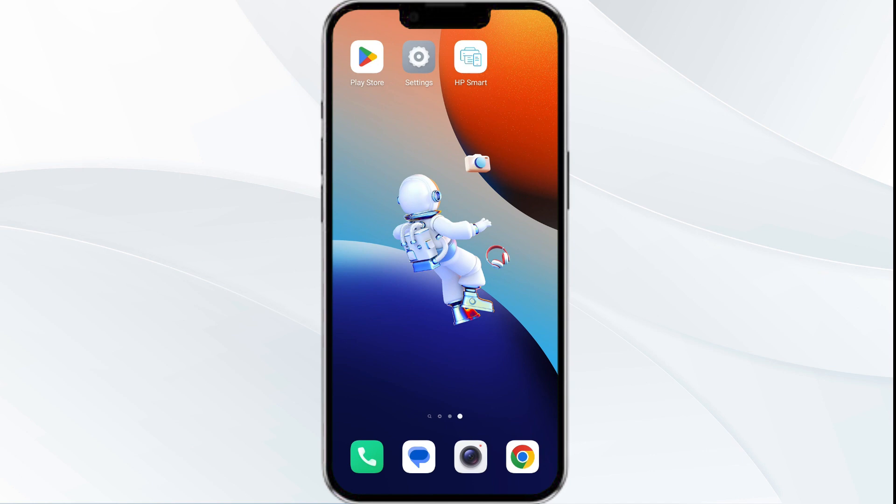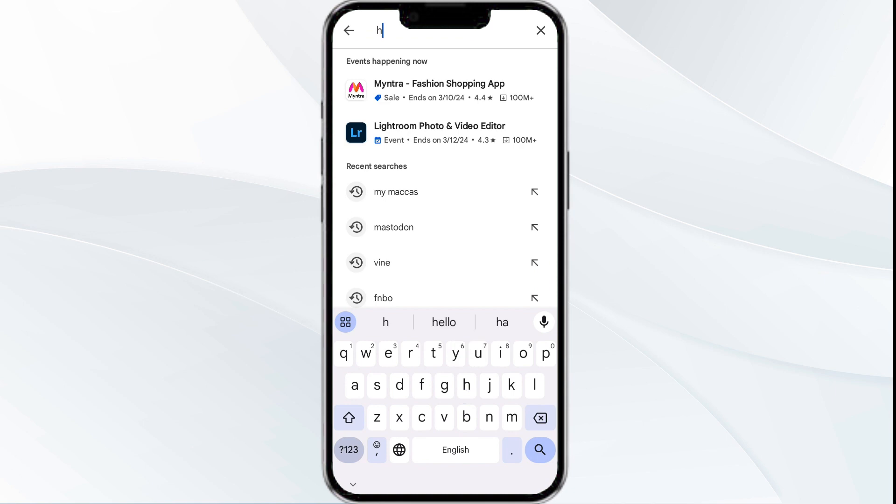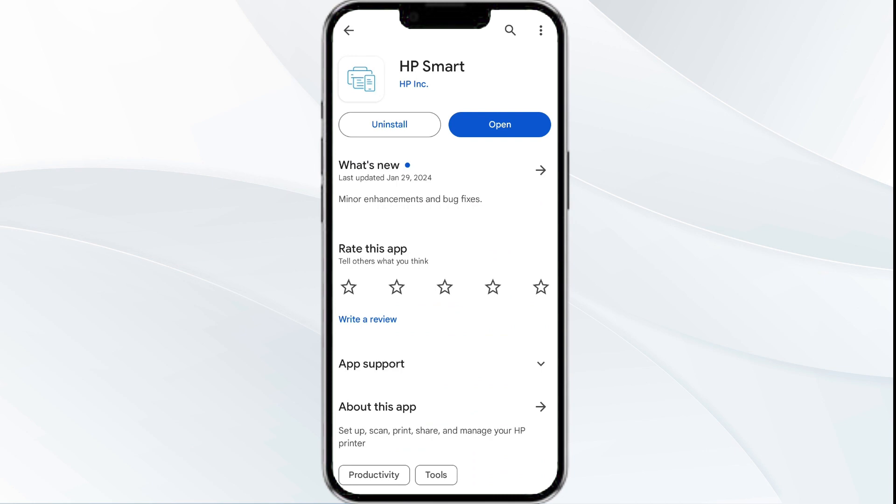The third solution is to update the HP Smart app to the latest version. To update, head to the Play Store, search for the HP Smart app, and select it. If an update is available, you will find an update button next to the app — tap on it to update to the latest version. Once updated, launch the app again.